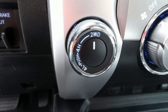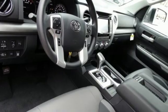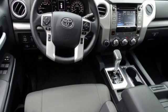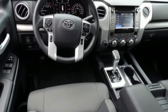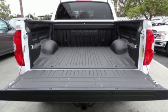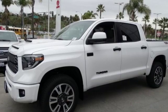You'll look forward to every drive with features like these: automatic transmission, electronic shift on the fly, trailer brake controller, Bluetooth streaming audio, all-speed dynamic radar cruise control, manual tilting steering column, trailer hitch receiver, gas pressurized shocks, auto dimming rear view mirror, and power heated mirrors.